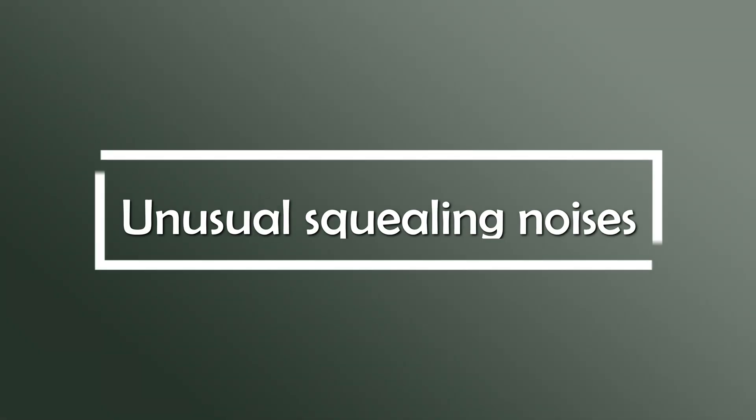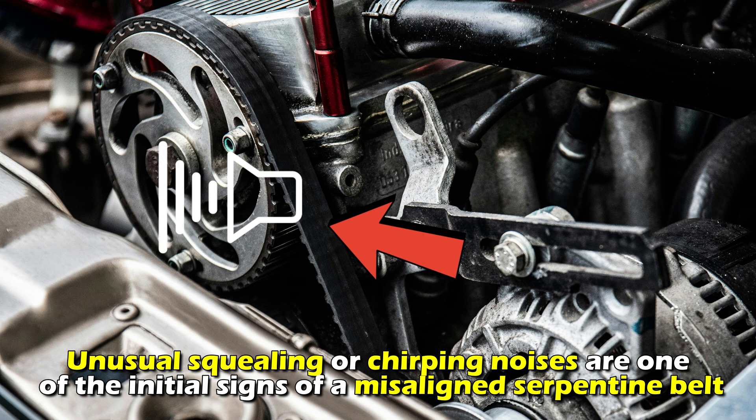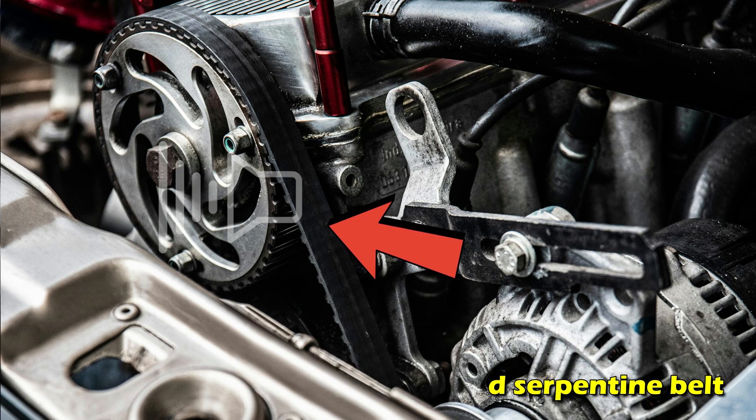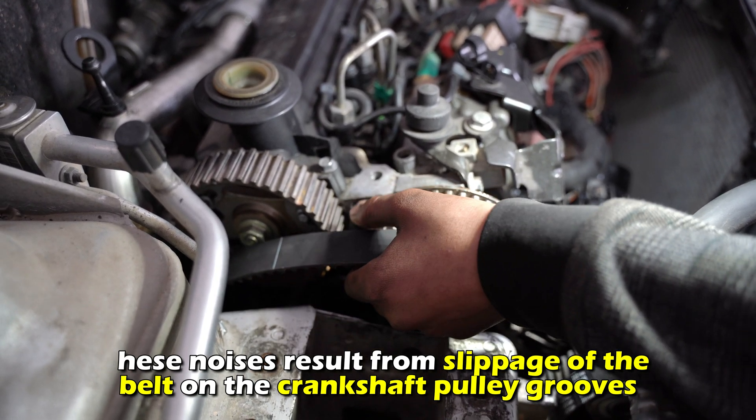Here are the common signs. Unusual squealing noises — unusual squealing or chirping noises are one of the initial signs of a misaligned serpentine belt. These noises result from slippage of the belt on the crankshaft pulley grooves.